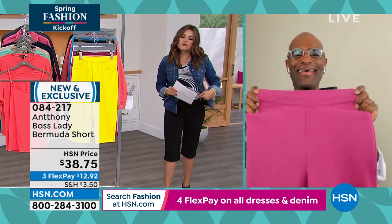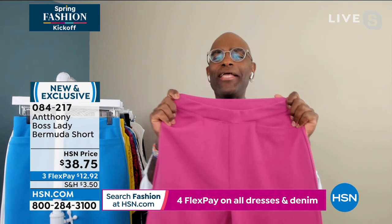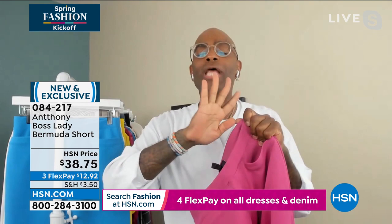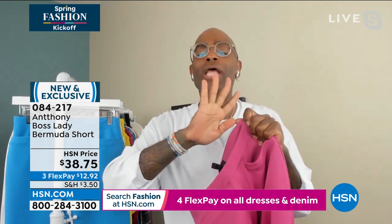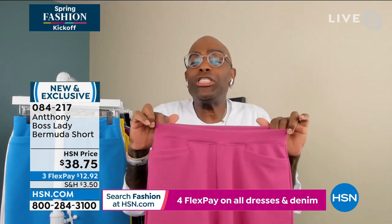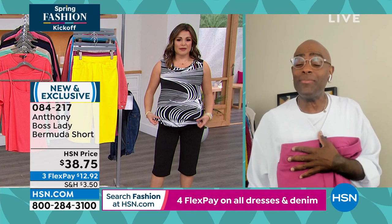A number one talk show host in the world — whose stylist saw Anthony's show on HSN — said, 'Get me a pair of those Boss Lady pants.' That's all she wears now. She has them in black, red, and white. Now that there's a Bermuda, she got them in white and lemon. She sits on TV all day, gets up, and feels so smooth, everything in place. She's a curvy girl. For all you curvy girls who want stretch with smoothness but don't want to wear a jean — sometimes a jean isn't dressy enough — get the Boss Lady. She'll change your life.